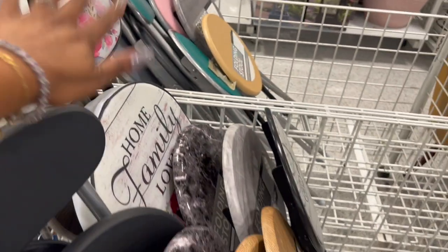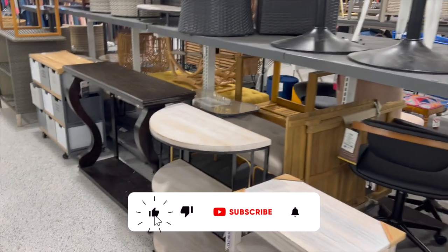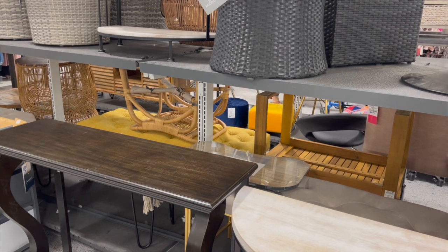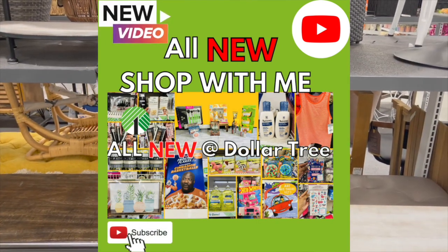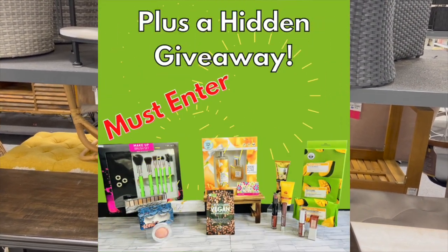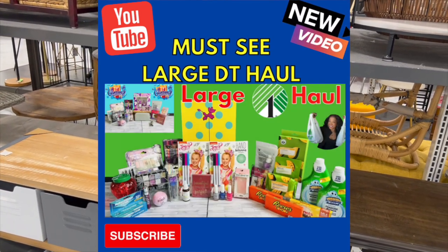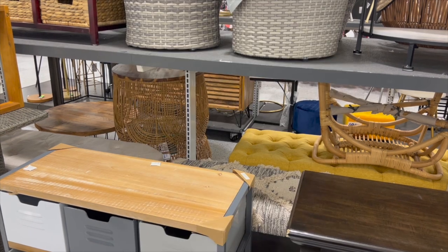If you're new to my channel, welcome — please consider hitting that like, subscribe, and notification bell so you never miss an episode. I also have some amazing giveaways going on right now — I'll link those at the end of this video, they'll be pinned in the comments and in the description box. If you love Dollar Tree, definitely check out my Dollar Tree walkthrough — there are amazing new finds and a giveaway. Also check out my Dollar Tree haul, which includes a purple-themed giveaway with a Dollar Tree gift card and bonus prizes.